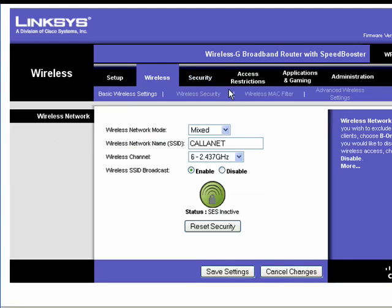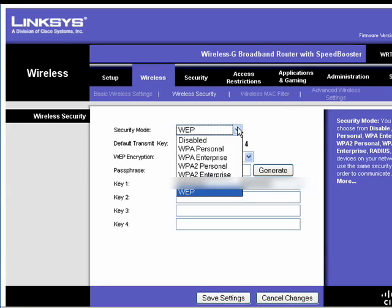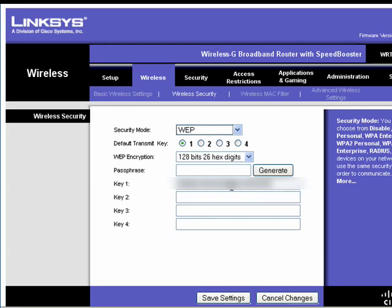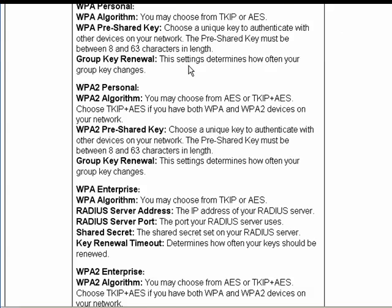Back in the router settings again, under wireless and wireless security, you can see that we have security mode WEP. If you look down, there's WPA Personal, WPA Enterprise, WPA2 Personal, WPA2 Enterprise, Radius — you can generate a key or put in a phrase. And here again, there's plenty of help telling you about all of the different kinds.